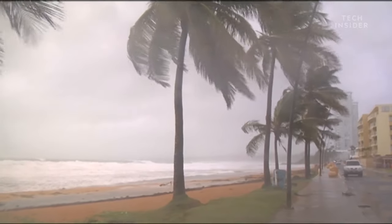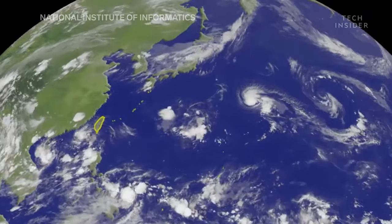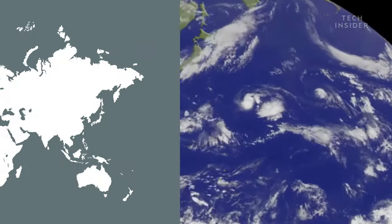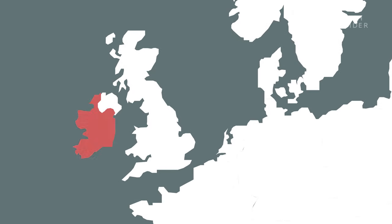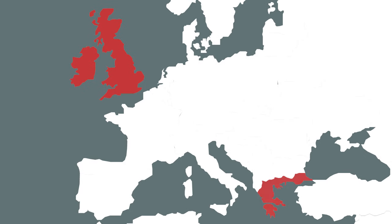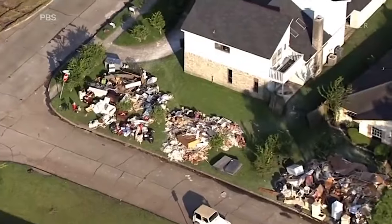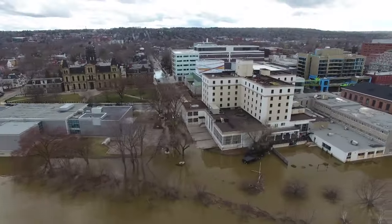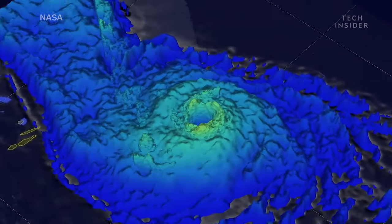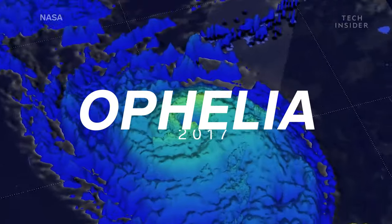Even though it's no longer a hurricane, it still packs a punch when it hits shore. In fact, most of these hurricane remnants will combine with other nearby cyclones and weather fronts that create high winds and rain, mainly hitting Ireland and Great Britain, but have been known to reach as far as Greece or even farther in northern Russia. Typical damages include power outages, flooding, and occasionally casualties.